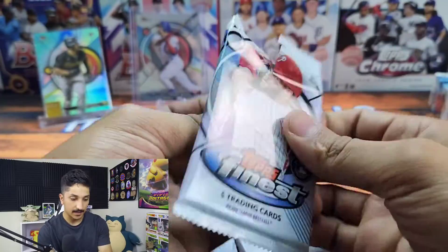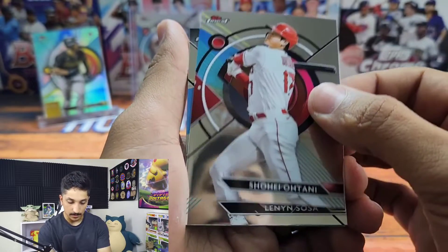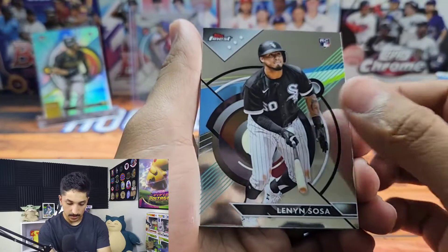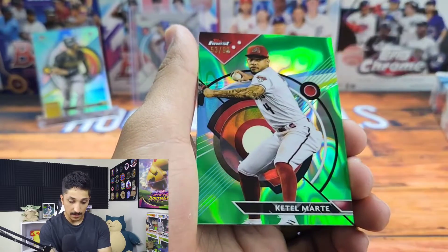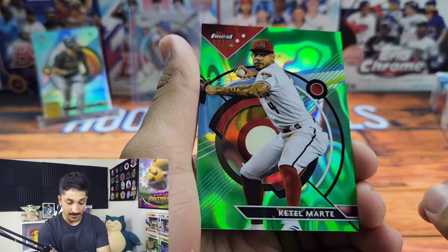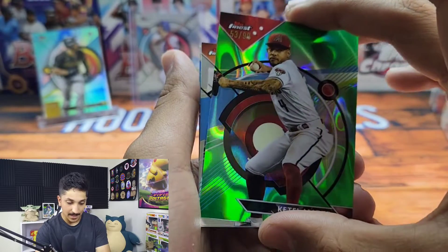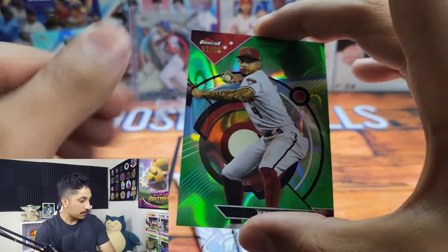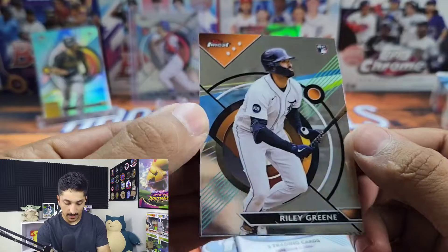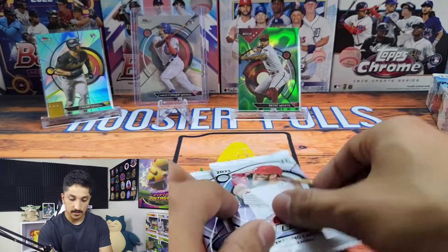This pack feels pretty thick. I kind of like the format — it's cool that you're guaranteed an autograph in each mini box. We got Shohei Ohtani, Lenin Sosa from the White Sox, and a Ketel Marte green parallel numbered 53 out of 99 — a crazy looking parallel. We'll get him sleeved and on the stand. Next up we got a nice Riley Green rookie and Oscar Gonzalez.